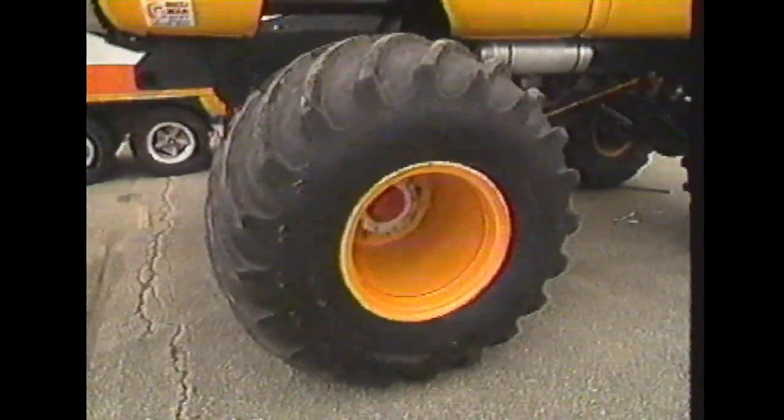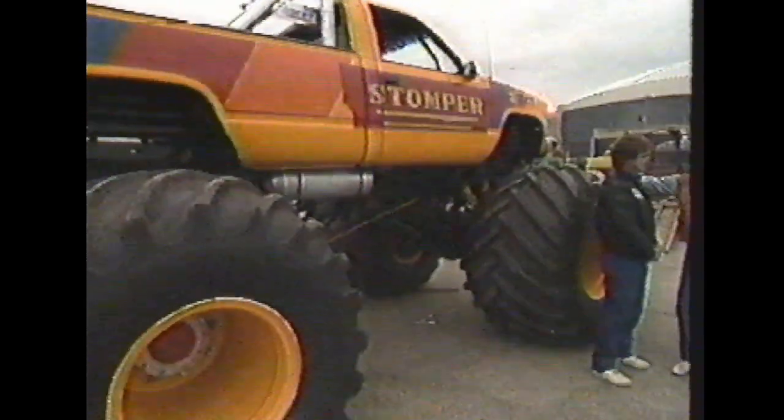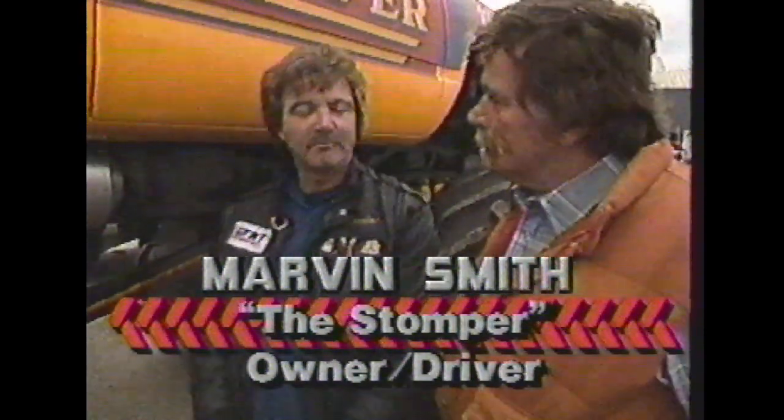This is the Stomper, built and driven by Marvin Smith of Arnold, Missouri. Marvin, a lot of the trucks are front and rear wheel steering, right? Yes, sir. The thing that's unique about my truck is mostly because it's electric over hydraulic. Where a lot run off the motors, mine runs off the batteries.